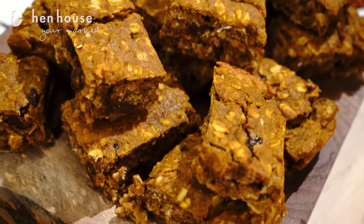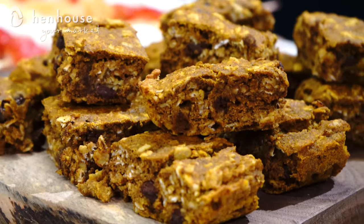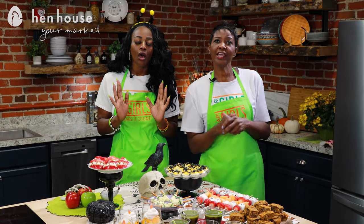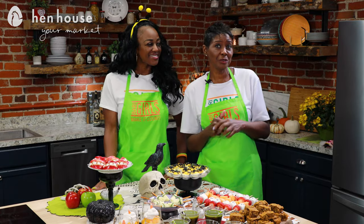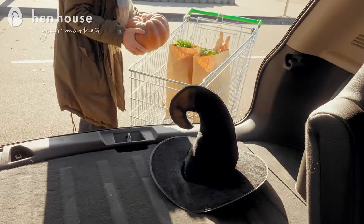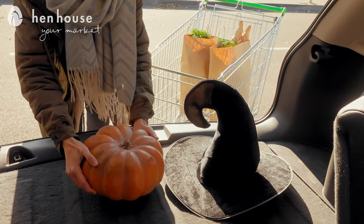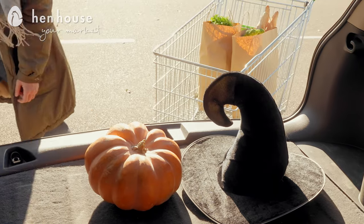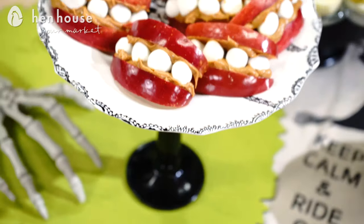Next we have our pumpkin seed bars, which we made using rolled oats, flax seeds, pumpkin puree, maple syrup, and coconut oil. Did you know that pumpkin is highly nutritious? Besides being packed with vitamins and minerals, pumpkin is relatively low in calories and it's 94% water. It's also very high in beta-carotene, which our bodies turn into vitamin A — that's why we love adding it to our autumn diet.